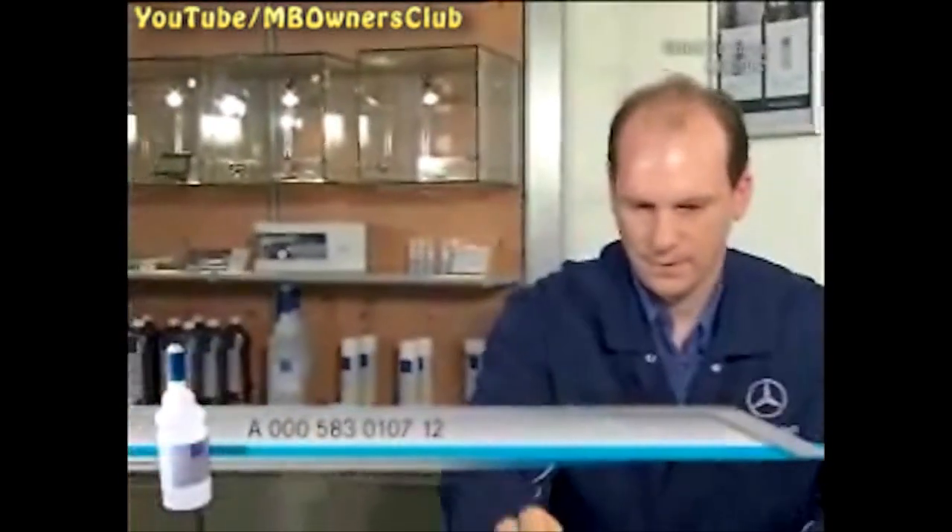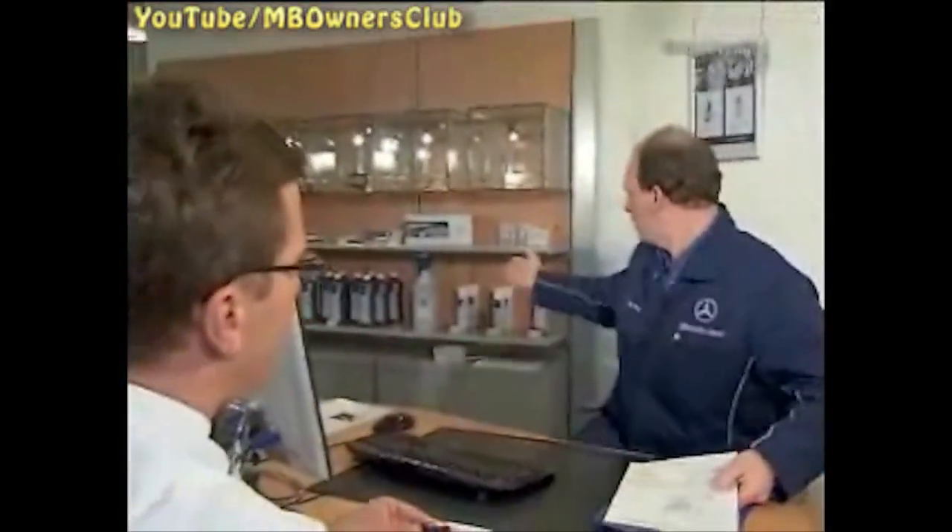At the workshop, the customer only needs to sign the work order and hand over the key. But if he wants, he may watch. AdBlue is filled quickly, and the 1.89 litre bottles are available in every Mercedes-Benz workshop.